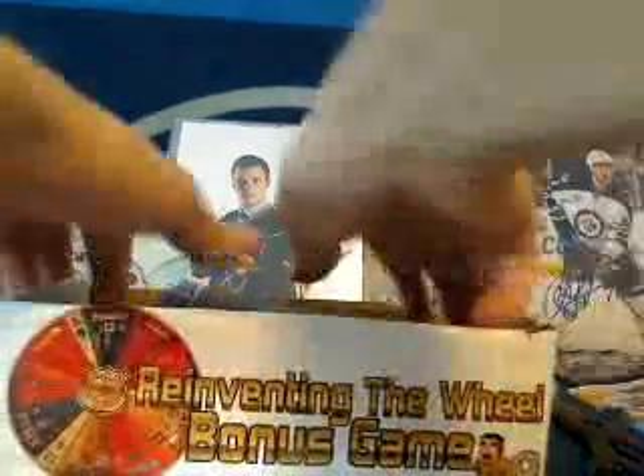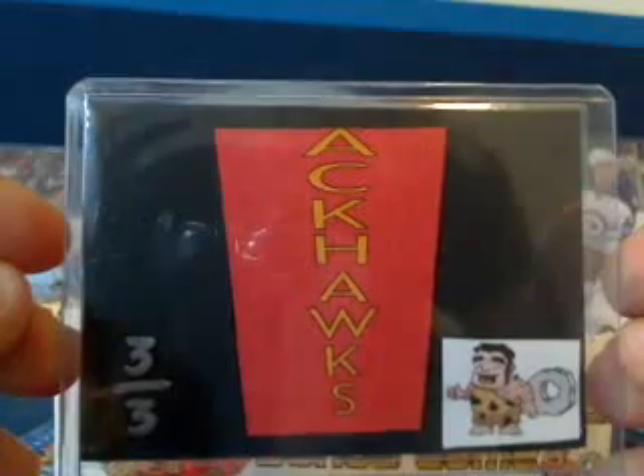Reinventing the Wheel bonus game: we'll roll the die and the winner is going to get a trading card. If you redeem three of the same team's trading card you are going to get that team for free in my breaks for a month. This is number three out of three for the Chicago Blackhawks — let me take note of that and we'll roll the die. Number three out of three for Chicago is going to go to numero uno — the Anaheim Ducks. Anaheim — Aaron, DJ, and L's mom — congratulations, you'll get the Chicago Blackhawks number three of three from the Reinventing the Wheel bonus game.